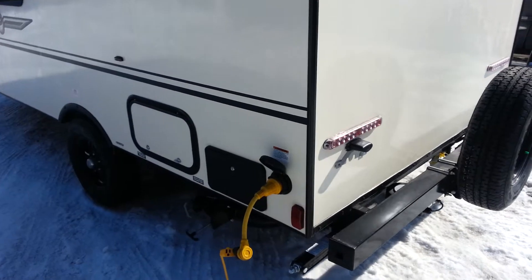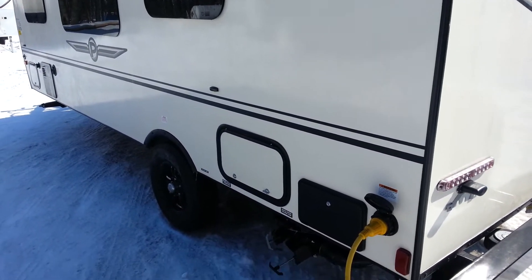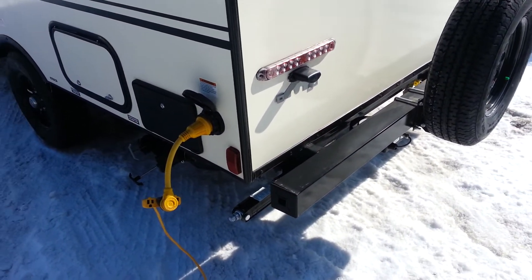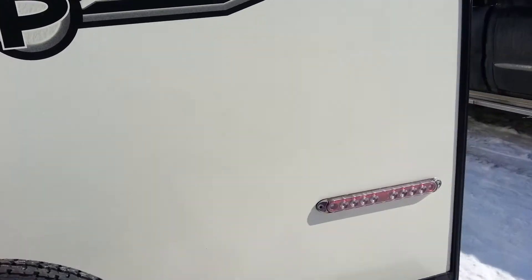On this side you can see it's got the outside shower. There's storage underneath the bunks at the back. It does have four stabilizer jacks, one on each corner. We'll head inside and check out the interior.